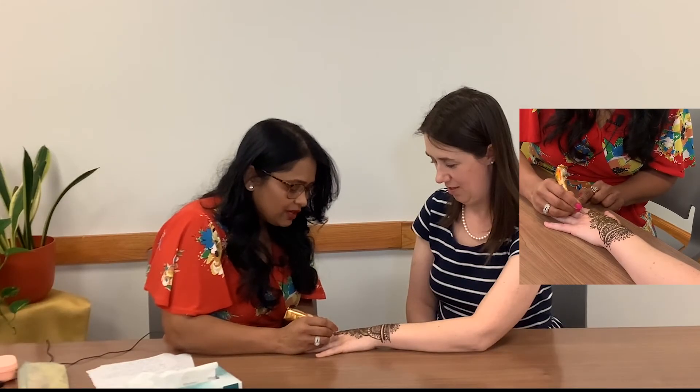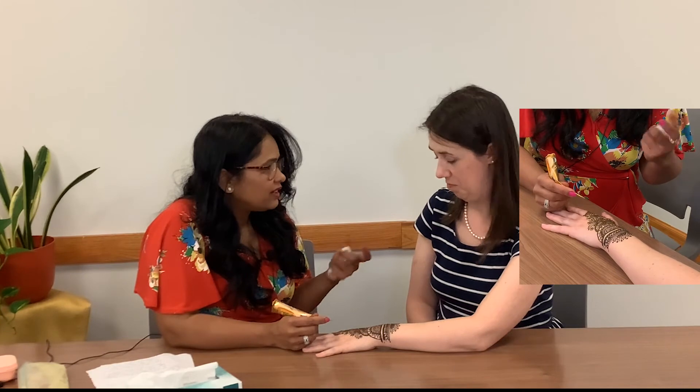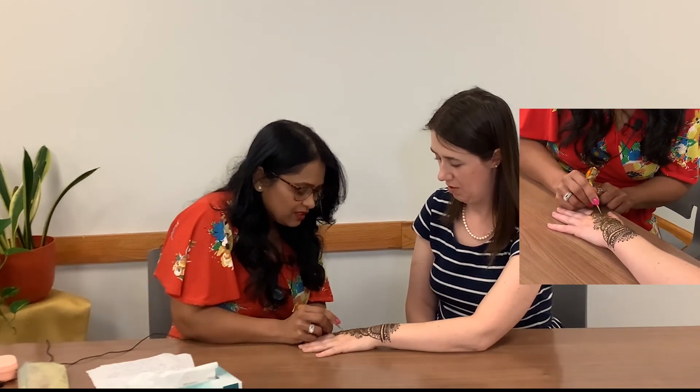Nowadays people put all kinds of designs with henna — cobra snakes, different designs. For kids I'm putting turtles and butterflies.